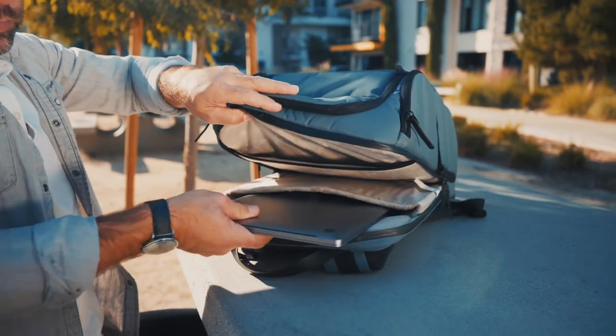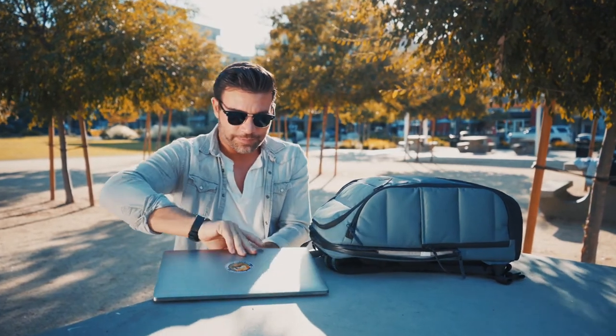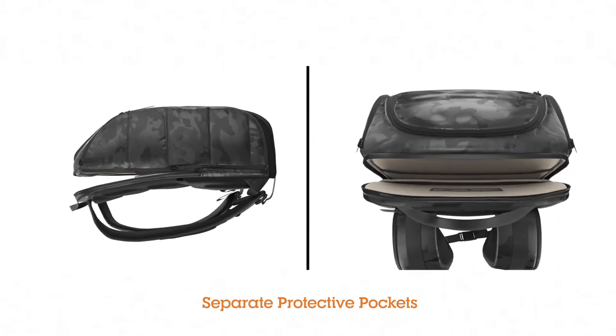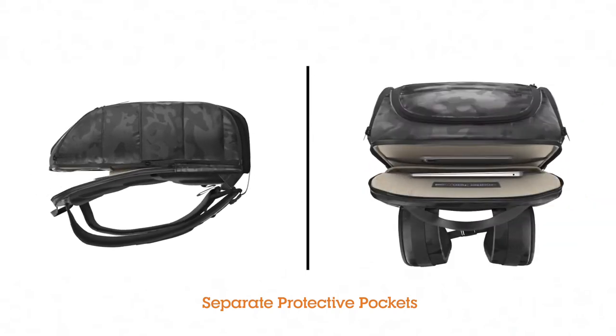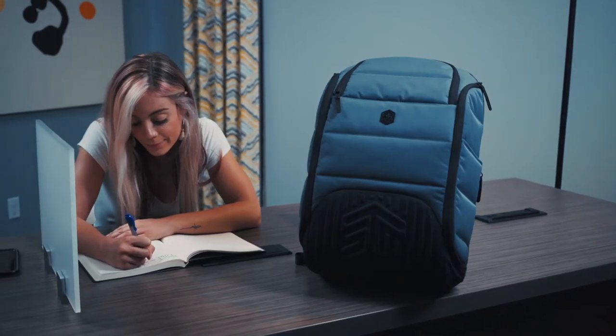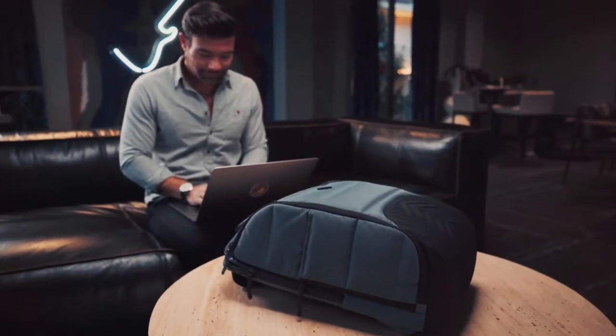And speaking of cargo, the Ducks has a special place to safely store your technology. Ducks gives your laptop and tablet their own protective pocket, securely nestled next to the back panel, which is not only plushly padded, but also suspended off the bottom of the bag — always keeping your precious technology well above the impact zone, yet easily accessible.